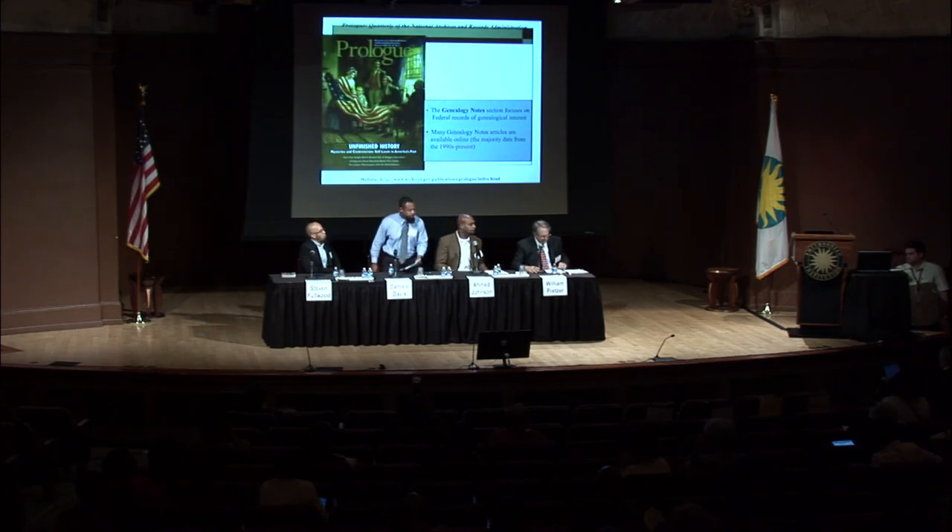Thank you, Damani. Our final speaker is Stephen Fullwood. As the assistant curator in the Manuscripts, Archives, and Rare Book Division of the Schomburg Center for Research in Black Culture, Stephen counsels researchers to think broadly and pay attention to historical and cultural context, as well as all those lines on genealogical family charts.